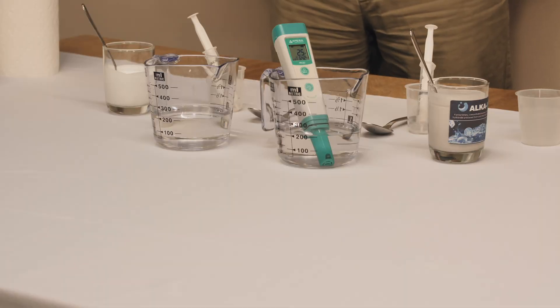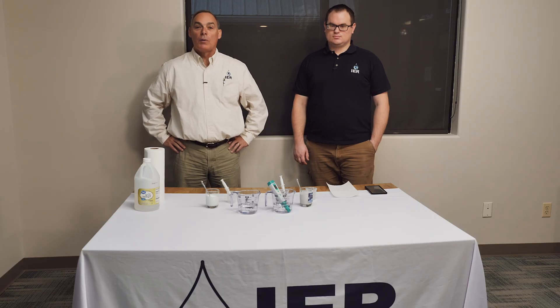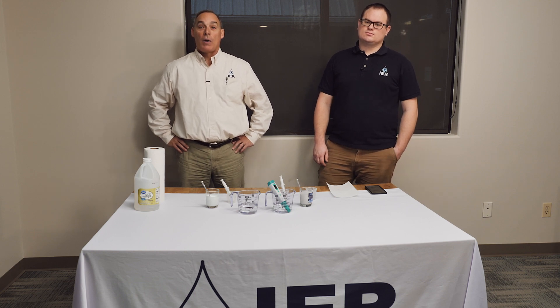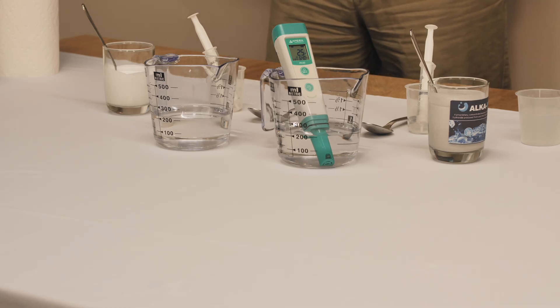We're excited about sharing Spokane with you and sharing our experiments with this new product we developed called AlkaMag Plus. We're really proud of this chemistry and excited about bringing it to market. We've been doing so for the last few months and thought we should get an experiment out to show people why we're so excited.